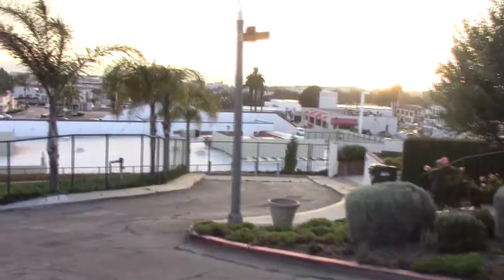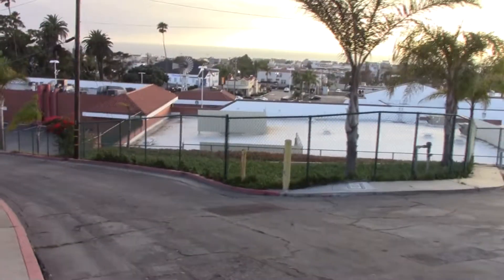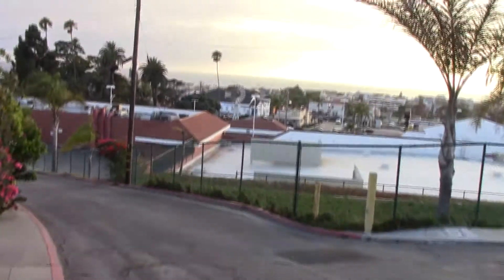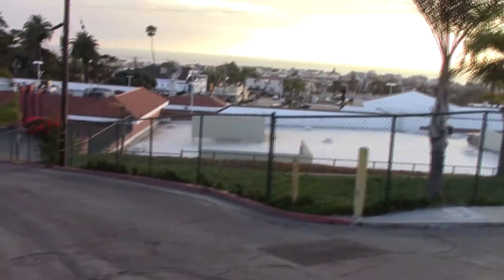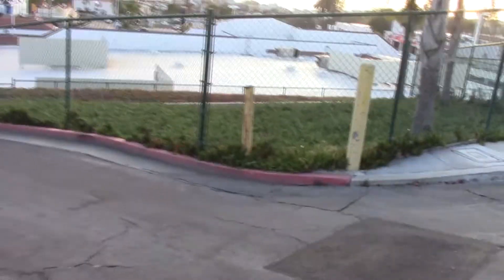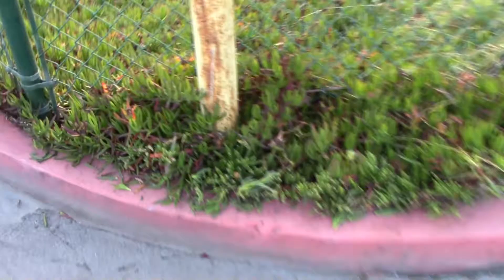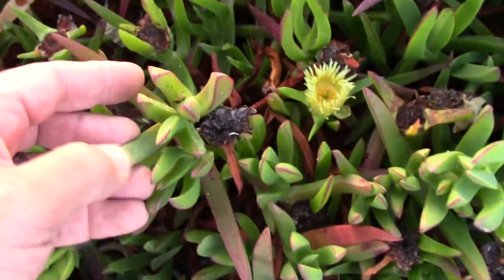Looks like maybe rosemary. Aloe, yucca. So really the thing is, as I walk around Hermosa Beach, I am confronted with almost every single plant I see being one that I also see in Florida. Now I forget what this stuff is called — I know it's inedible. They use it here all over the place to stabilize embankments.